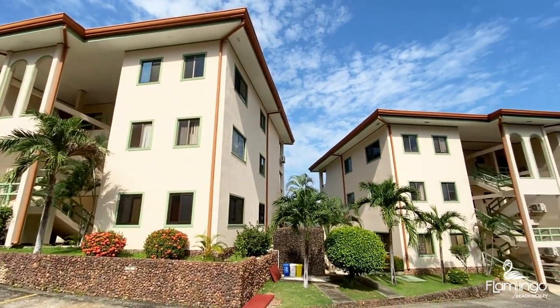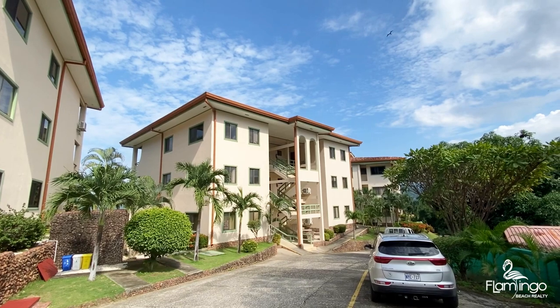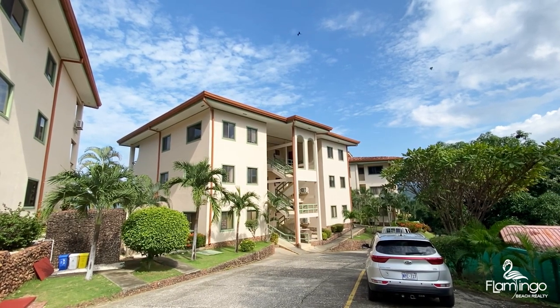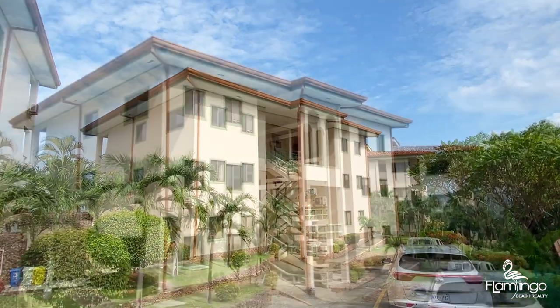Here's building one, here's building two, there's building three. This condo is on the top floor of the middle building. There are three flights of stairs to go up to the condo.